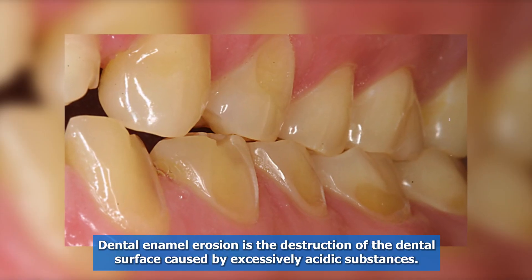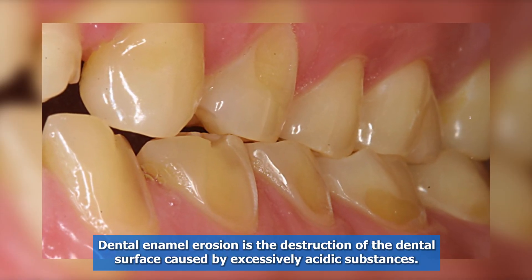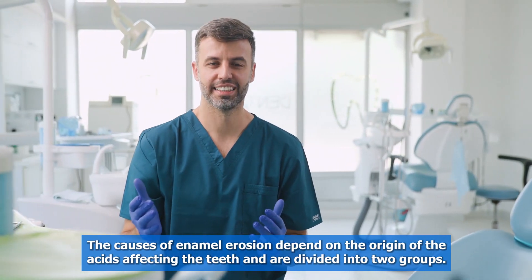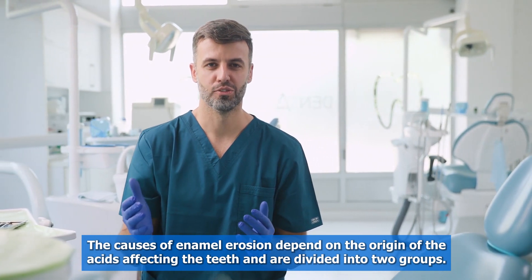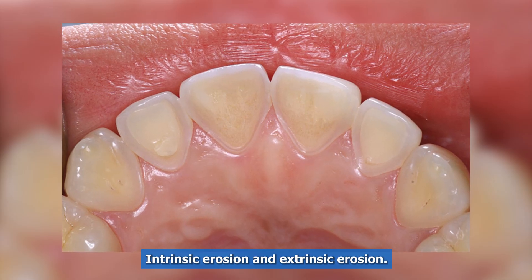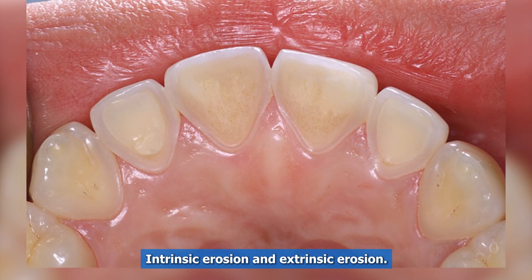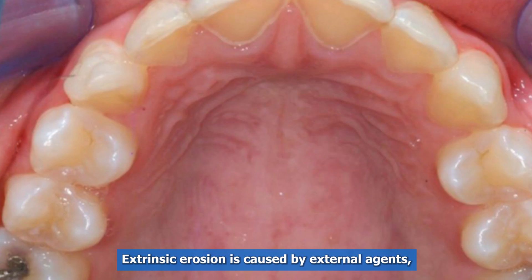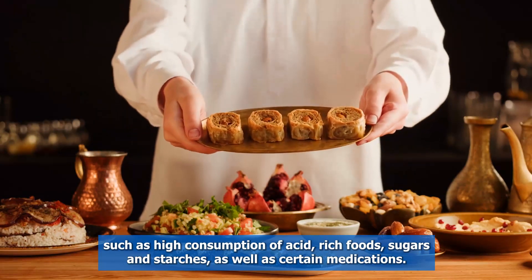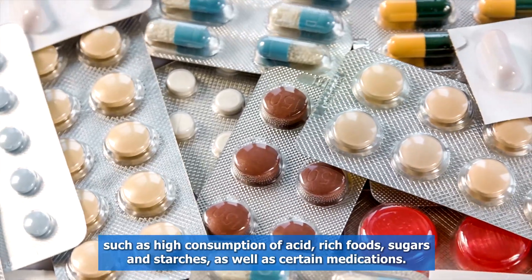Dental enamel erosion is the destruction of the dental surface caused by excessively acidic substances. The causes of enamel erosion depend on the origin of the acids affecting the teeth and are divided into two groups: intrinsic erosion and extrinsic erosion. Extrinsic erosion is caused by external agents, such as high consumption of acid-rich foods, sugars, and starches, as well as certain medications.